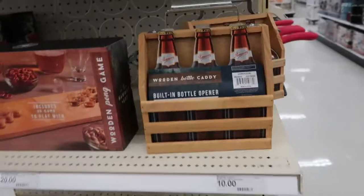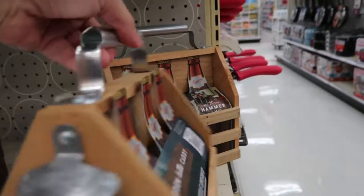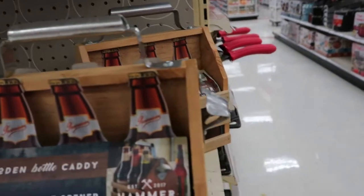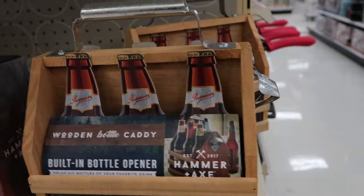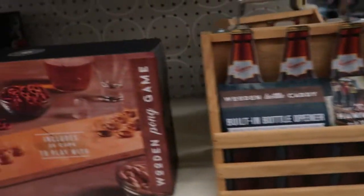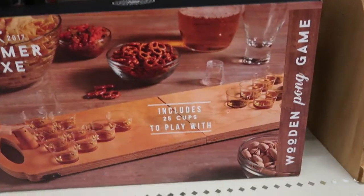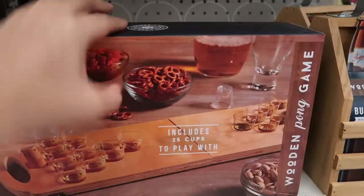They have some cute little men's gifts left. This little beer caddy is $10 — it would be cute if you get the person's favorite beer and wrap it or put it in a gift bag. There's also the pong game with shots for $20.